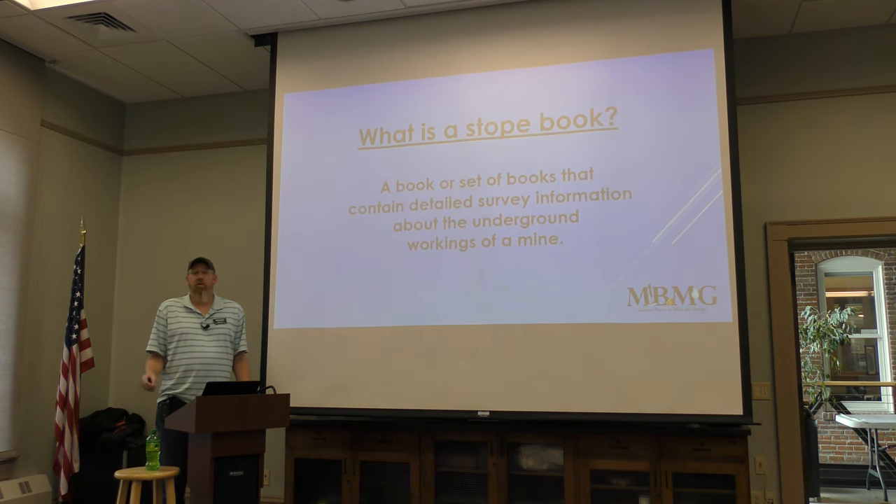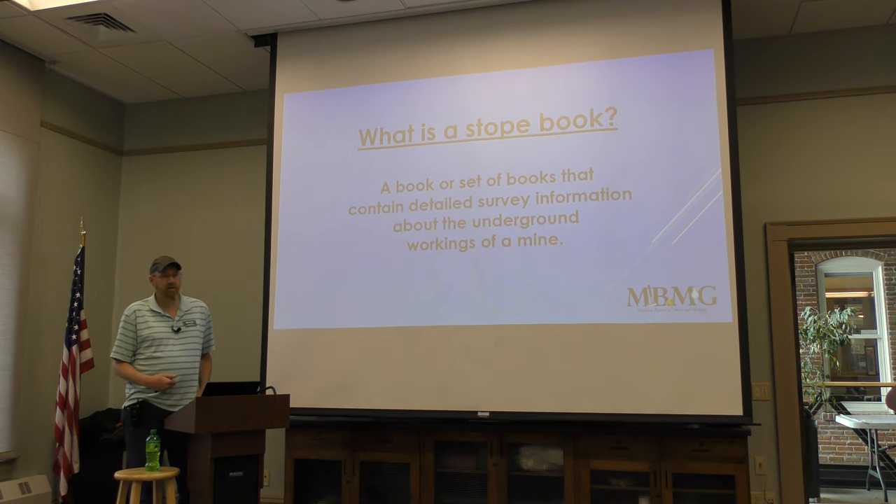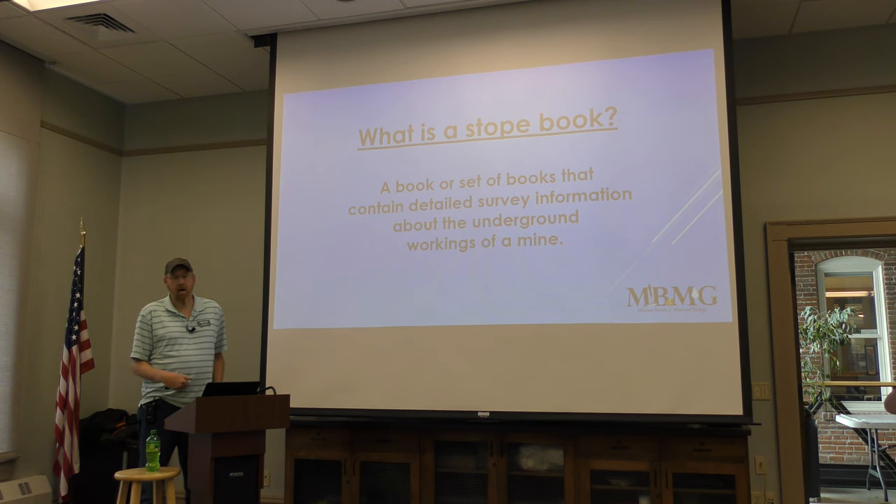The first question is: what is a stoke book? A stoke book is a book, or a set of books, that contains detailed survey information about the underground workings of a mine. Specifically, the Butte Stoke Books cover the Butte District on Butte Hill.